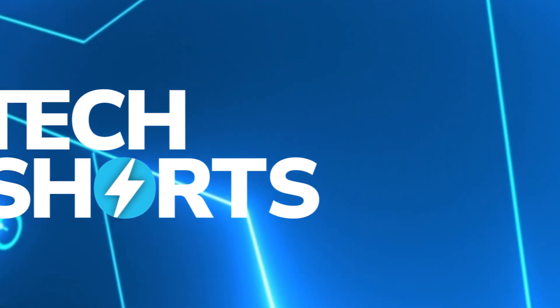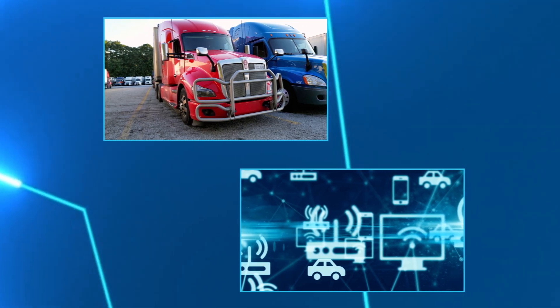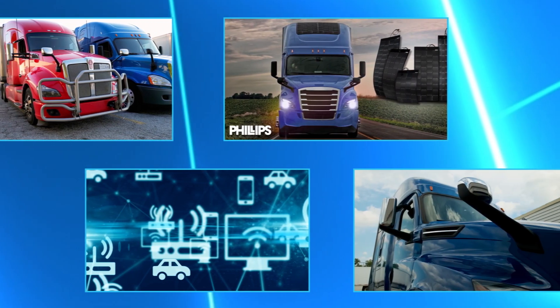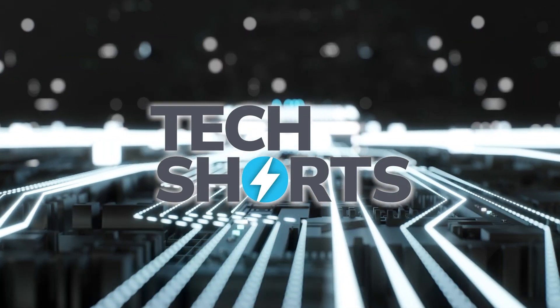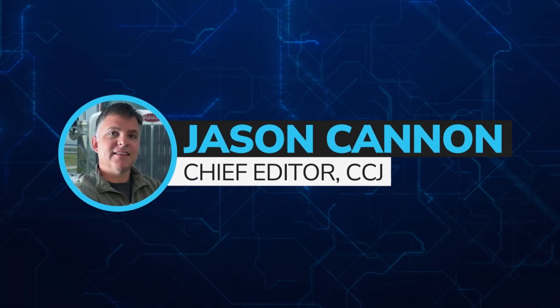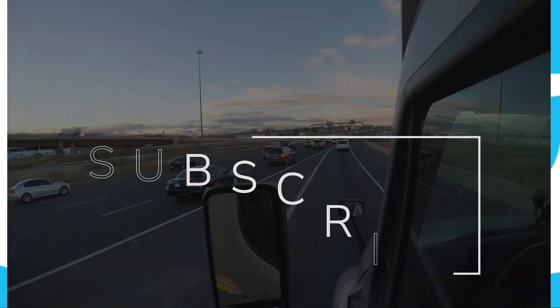In this week's CCJ Tech Shorts: Driver Reach and Hall partner up, a risk mitigation tool from Northland Insurance, new and lighter solar panels from Phillips Industries, and Diesel Laptops updates truck labor times. Welcome to CCJ's Tech Shorts, your weekly look at technology and trucking. I'm Jason Cannon, Chief Editor for CCJ, filling in temporarily for Angel Coker. Go ahead and subscribe, and let's get started.